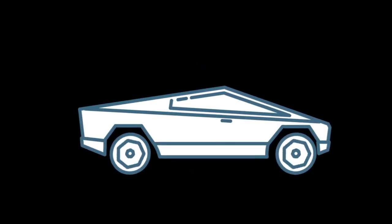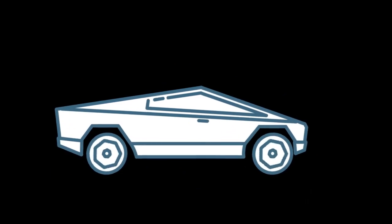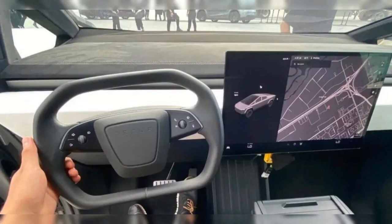Welcome to our YouTube channel. In today's video, we have some exciting news about the highly anticipated Tesla Cybertruck. A new picture has surfaced revealing the interior of this electric pickup truck, and it's quite unique.